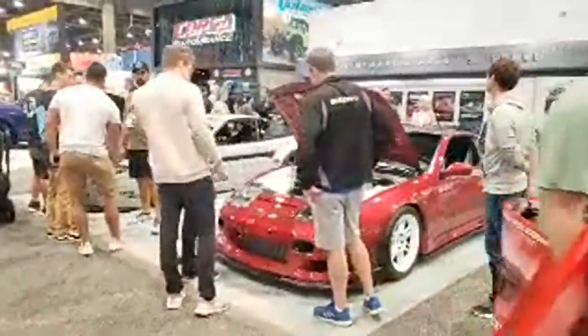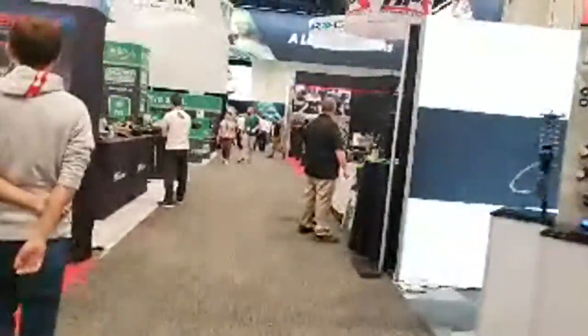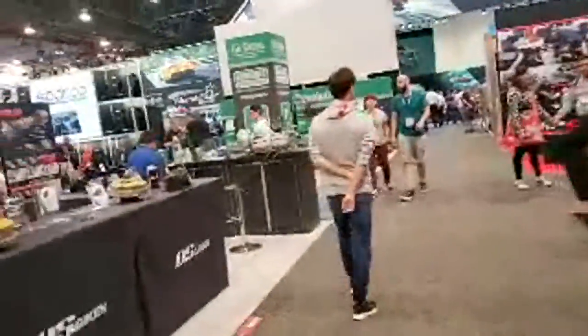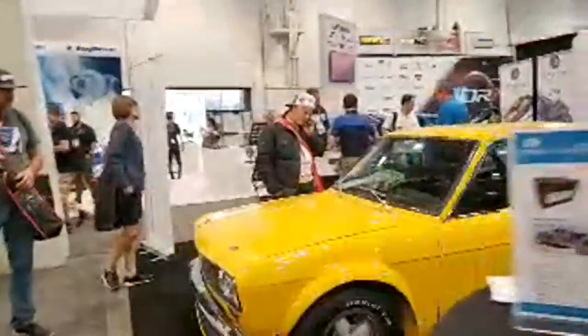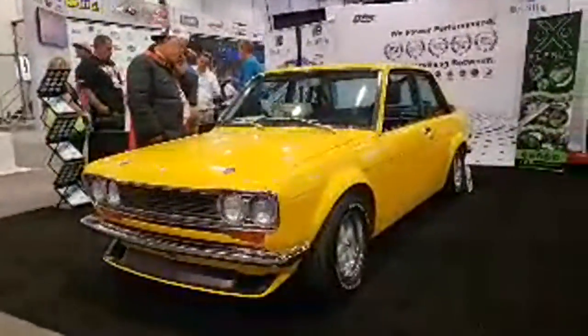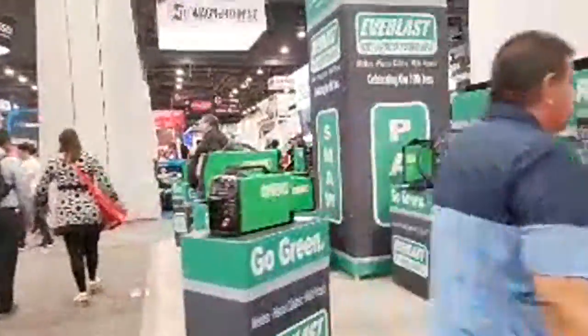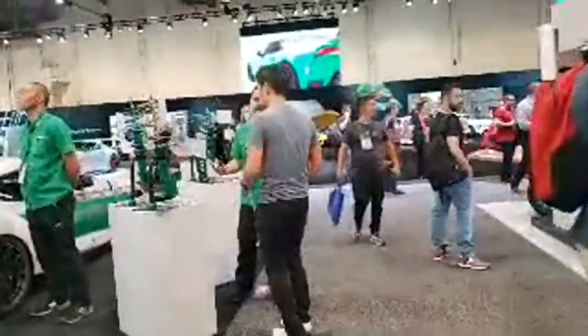Some brake options here as well. There's Fortune Auto's booth — they help out with LS Fest. That looks great. Like I said, you could spend days in here and not cover everything. You'd get lost and overwhelmed. A big theme of the show in my opinion is lots of Supras and lots of Jeep Gladiators.